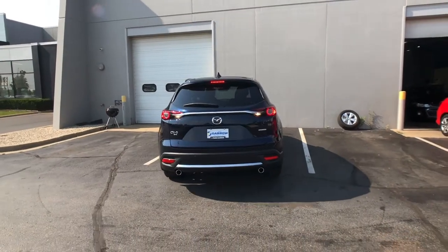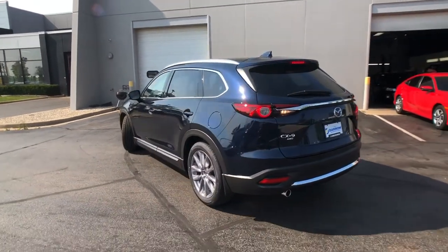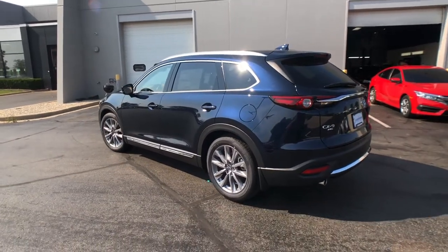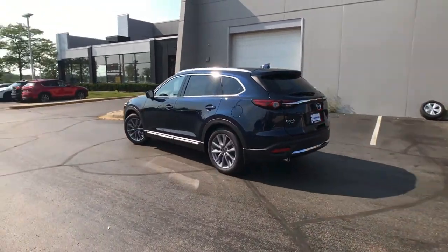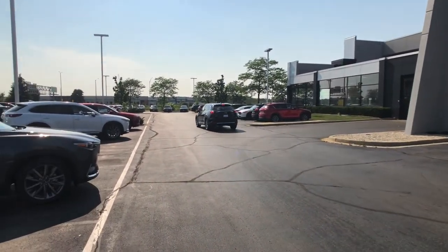So next time when you have to get out of your garage or parking spot, let us give you a sense of assurance that you know exactly what's behind your vehicle. To learn more about this feature or any of our other safety features, schedule an appointment with us today and experience it for yourself.